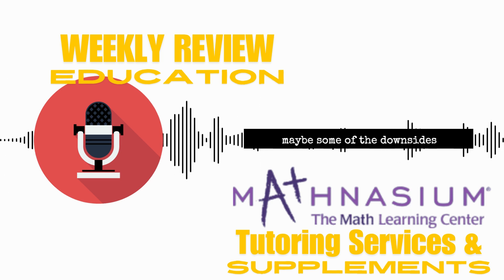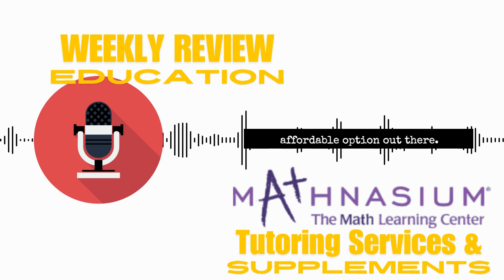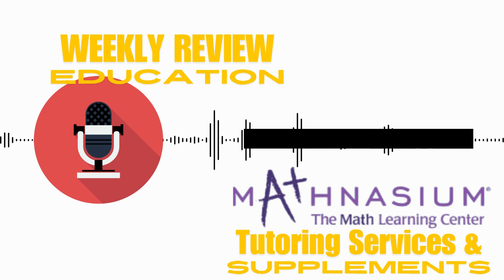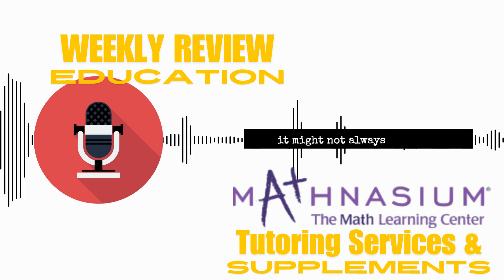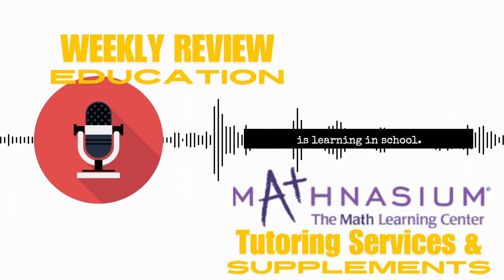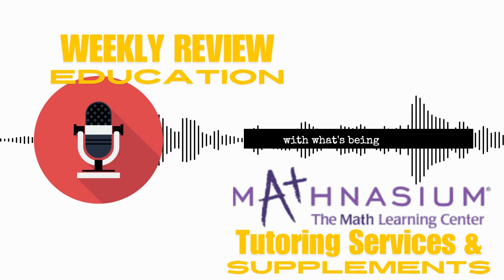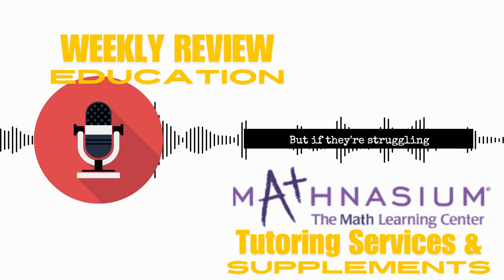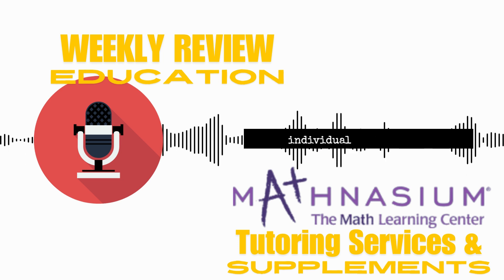So let's talk about some of the downsides. The biggest one is probably the cost — it's not exactly the most affordable option out there. It's definitely an investment, so you need to weigh whether it fits within your family's budget. Another thing to consider is curriculum alignment. Mathnasium has its own structured curriculum, and it might not always perfectly match what your child is learning in school. If your kid is already doing well, it might be overkill — but if they're struggling or need an extra boost, it could be a valuable resource.